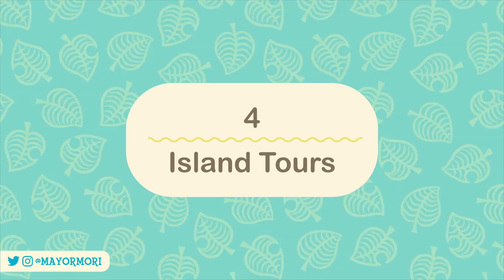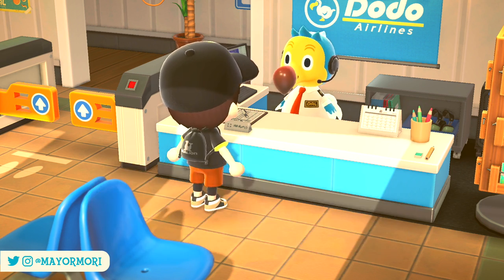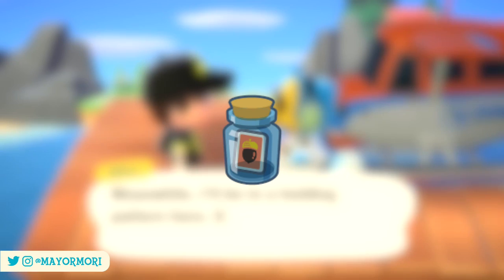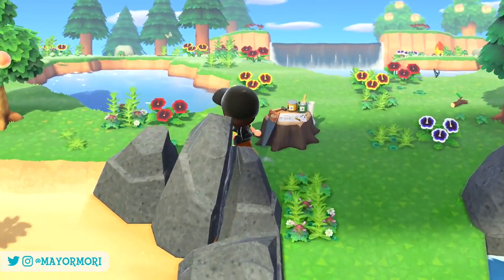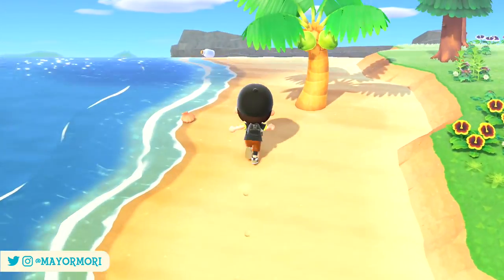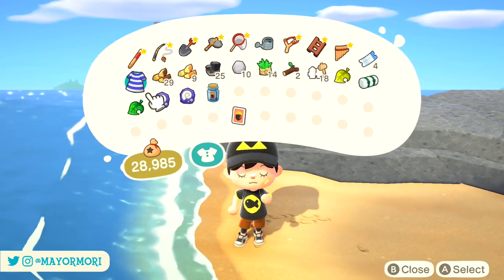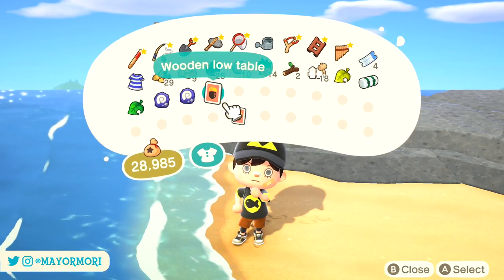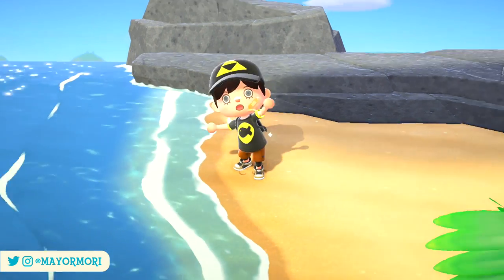Number 4: Mystery Island Tours. If you buy a Nook Miles ticket and redeem it at DODO Airlines, you can set out on a mystery island tour. While on the tour, check all the available beaches to see if a message in a bottle has washed up ashore — that gives you a DIY recipe you can either learn or sell. Unfortunately, there won't always be a message in a bottle; based on testing it seems to be about a 50-50 chance. The previous methods make more sense unless you're already going on a tour, as spending 1,200 Nook Miles just for a recipe may not be worth it.